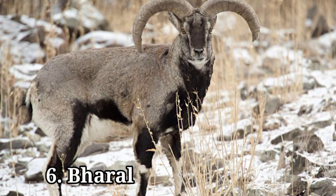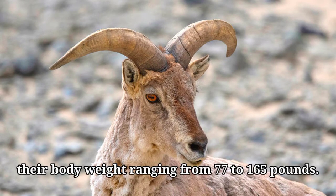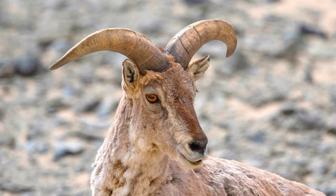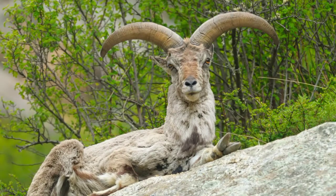Number six: Bural. The Bural, also known as Naur, is a goat-antelope indigenous to the high Himalayas of Pakistan, Tibet, Bhutan, Nepal, and India. Male burals are larger than females, with body weight ranging from 77 to 165 pounds. Their maximum head and body length is 65 inches, and they have a 7.9-inch tail. Burals have a slate grayish coat with a bluish sheen. The front parts of their legs and chest are black while other parts of their legs and underparts are white, with a charcoal-colored stripe separating their white belly from their gray back. Both sexes have ridged horns — females' horns reach 7.9 inches, while males' can grow to about 31 inches.